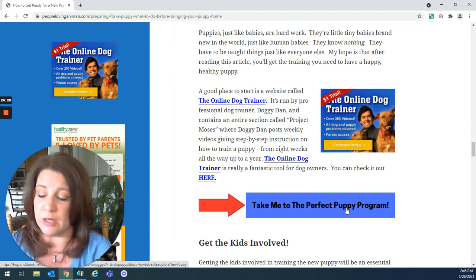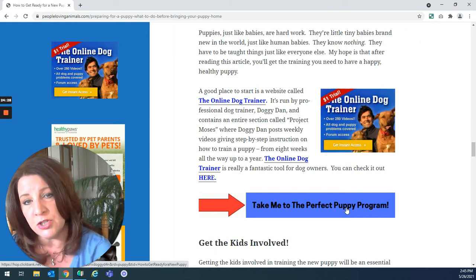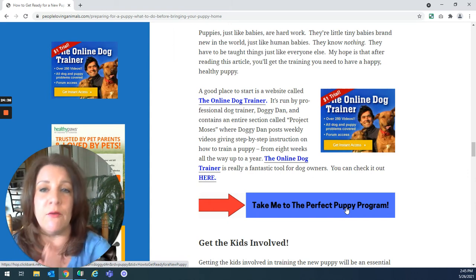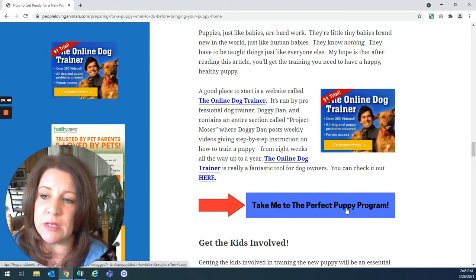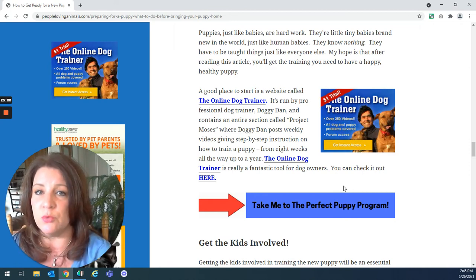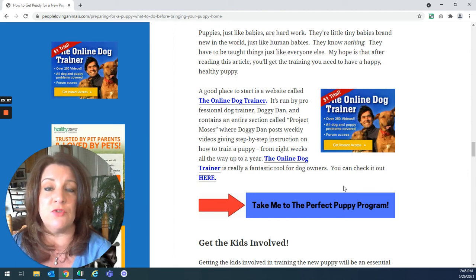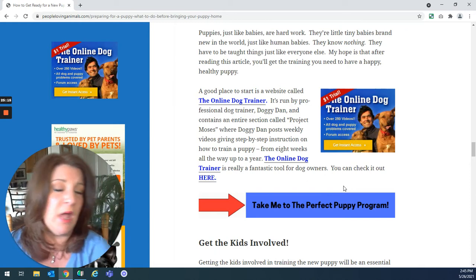When you think about it, with a new puppy you've got to teach potty training, biting, crate training, leash walking, recall, barking, and everything else. I think the six-month membership for Doggy Dan is a really good decision for a puppy owner. For that investment, I would suggest getting the kids involved and watching those videos together as a family — it's going to be the best investment you can make. You're also teaching your kids how to handle a dog for the rest of their lives, which I think is a great gift.